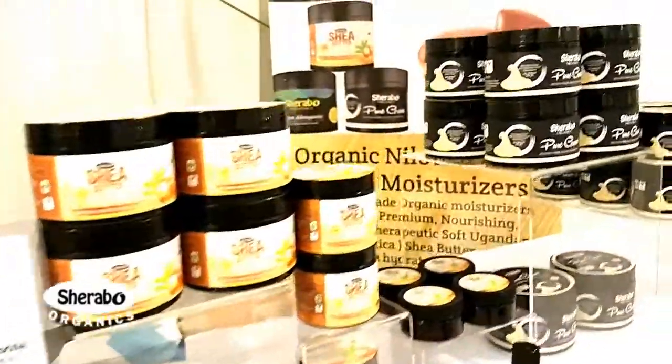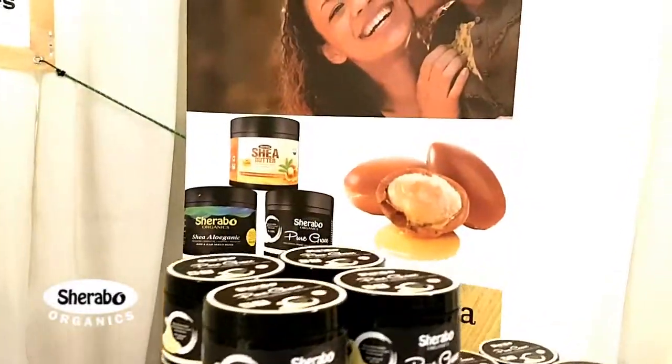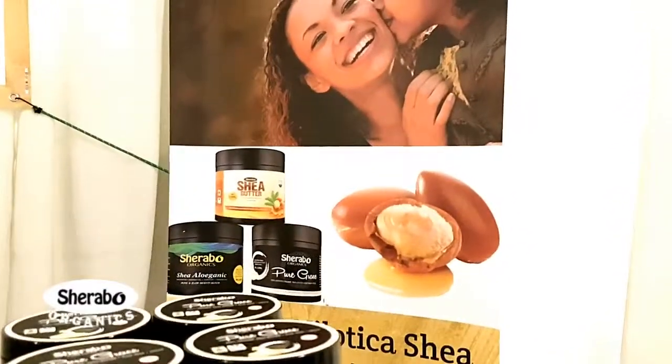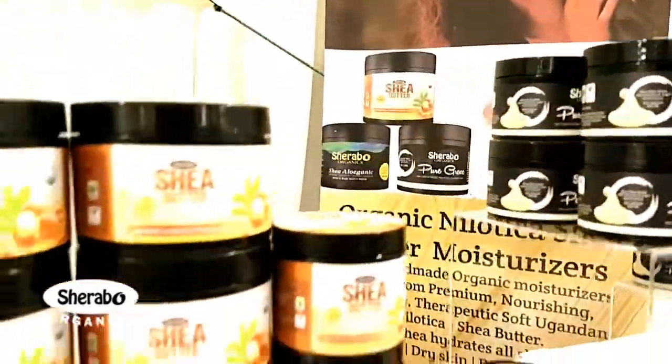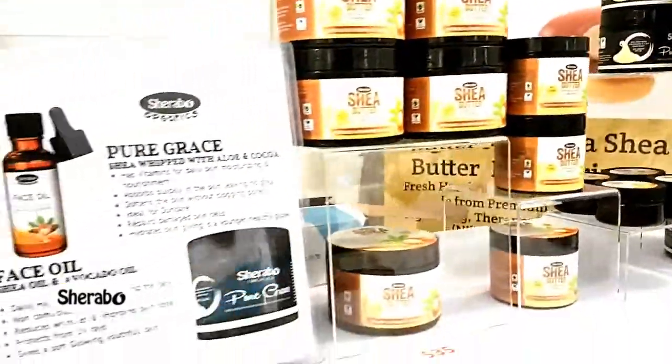Jeff Chaners here with Olivia today. She is the owner and founder of Sheraboo Organics Premium Uganda Shea Butter. She's also a distributor and does wholesale and retailing as well. We're gonna meet with her in just a second.